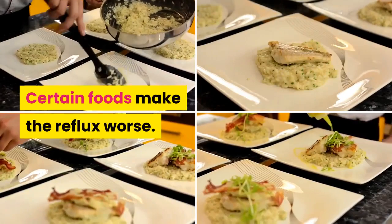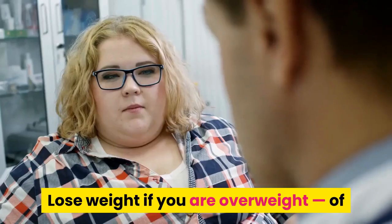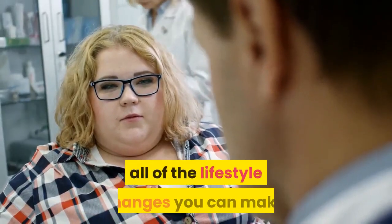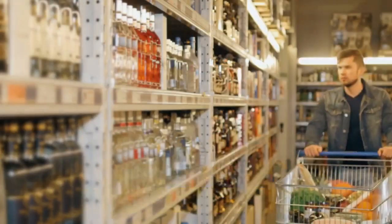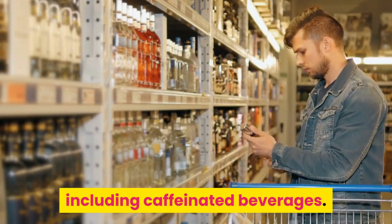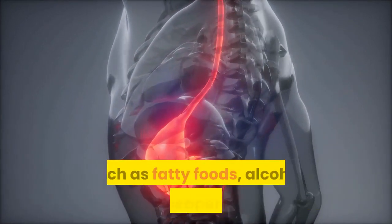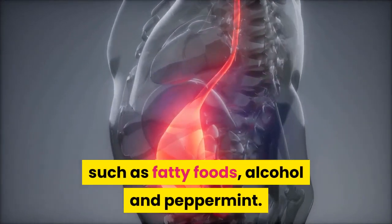Certain foods make the reflux worse. Suggestions to help alleviate symptoms include: lose weight if you are overweight — of all the lifestyle changes you can make, this one is the most effective. Avoid foods that increase the level of acid in your stomach, including caffeinated beverages. Avoid foods that decrease the pressure in the lower esophagus, such as fatty foods, alcohol, and peppermint.